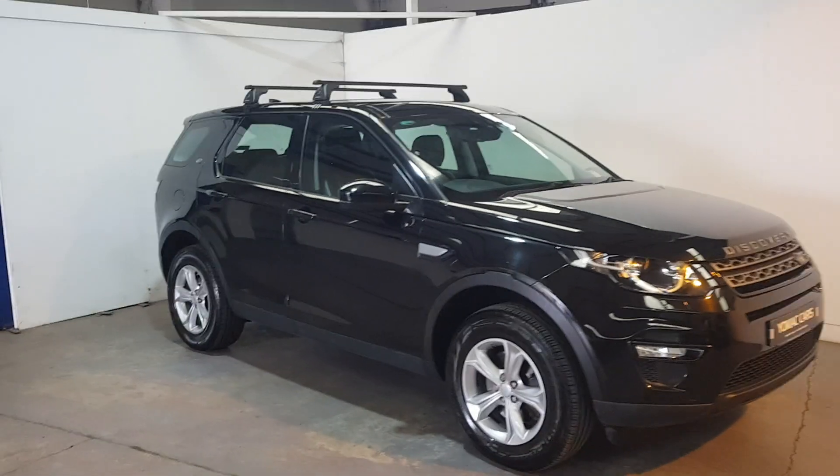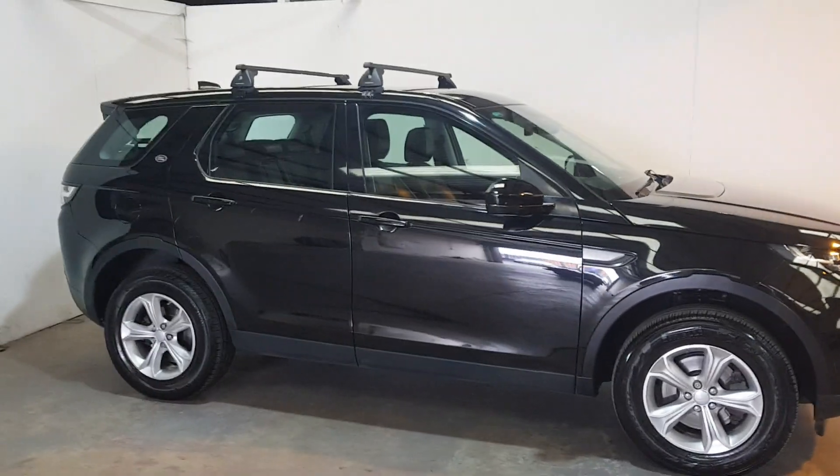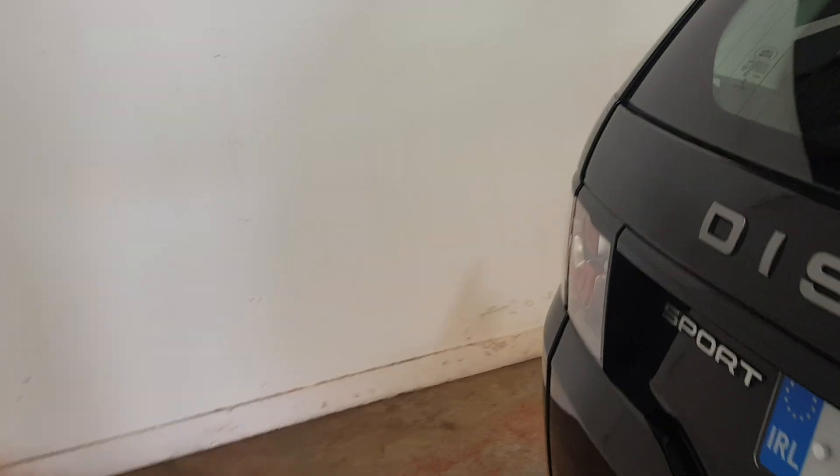This is our 2007 Land Rover Discovery Sport in the 7-seat configuration, finished in Santorini black with 17-inch alloys in brilliant condition, as you can see here.